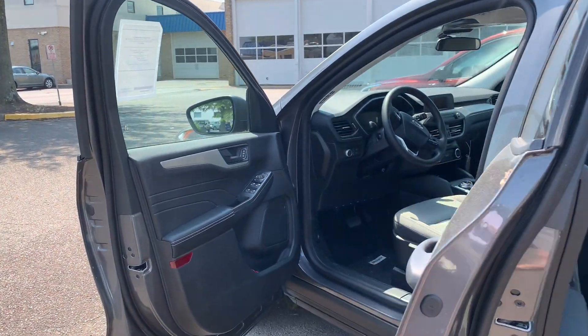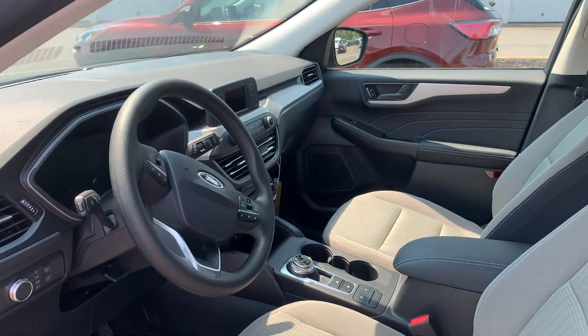Please come on down to Malloy Ford here in Alexandria, Virginia, and make it Malloy.